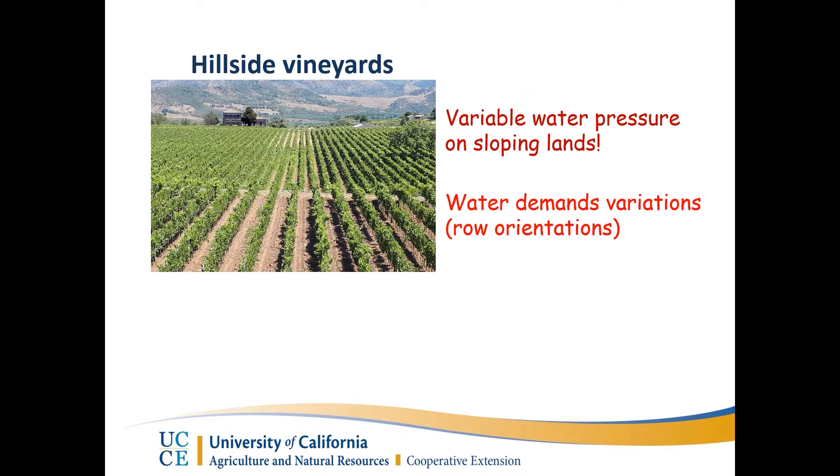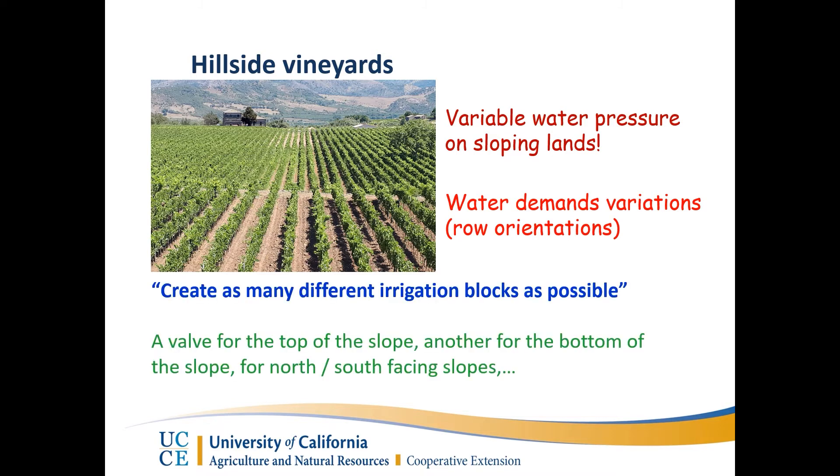When it comes to sloping land, the story is different. We have different variability — we know about variable water pressure. On the top, we have less pressure; on the bottom, we have more pressure. This can create difficulty in water distribution uniformity. We also have variability in water demand based on orientation. If you have a south-facing slope in a sloping land, your evapotranspiration or water demand is higher than east-sloping or even north-sloping. The solution is to create as many different irrigation blocks as possible, put each block on one valve, and do irrigation management scheduling for each individually.